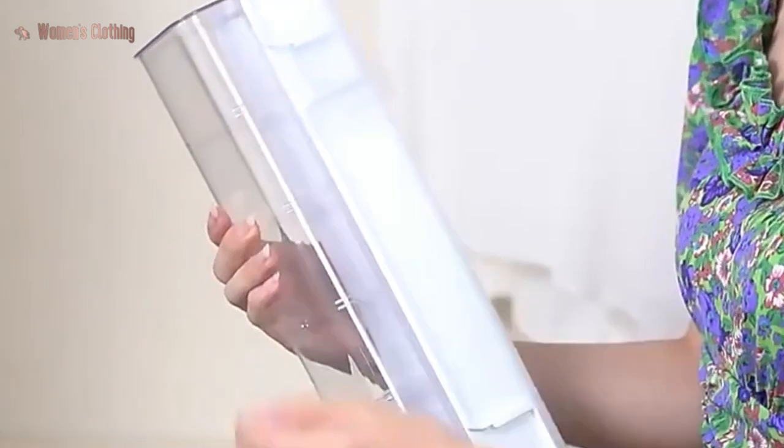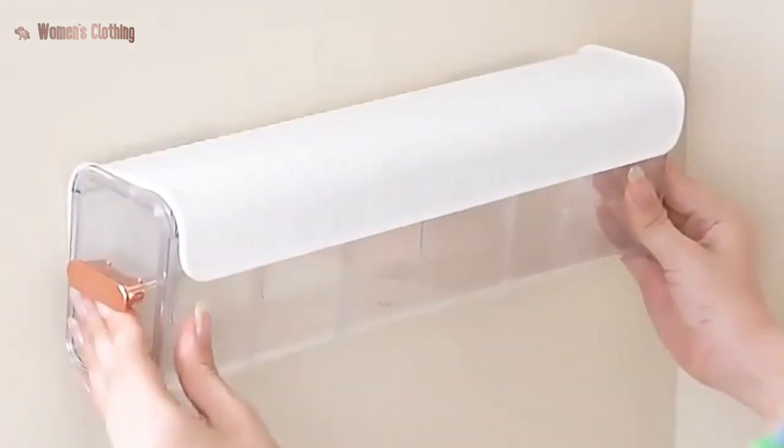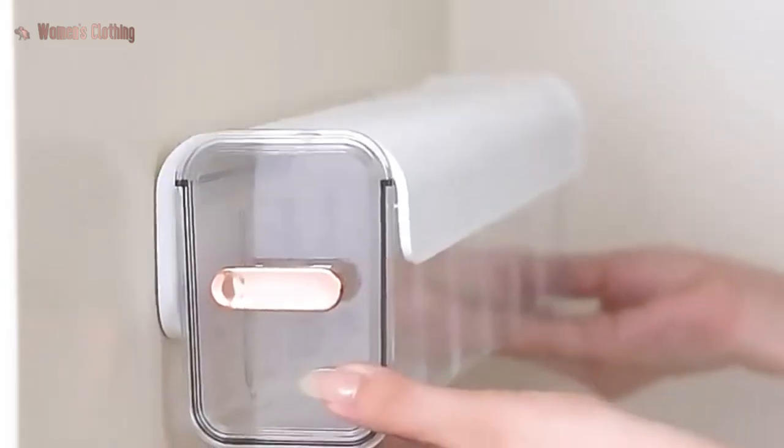This storage box is perfect for those who value organization and want to keep their closet or bedroom tidy and clutter-free. It's also a great option for those with limited drawer or shelf space.